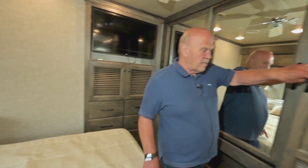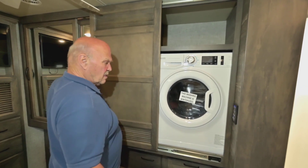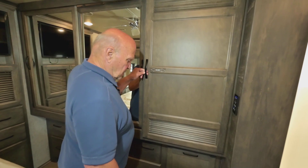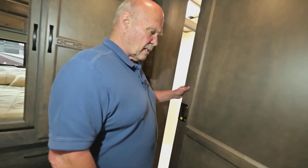Behind here is your washer/dryer — this is vented and works very well. They use these in Europe pretty much exclusively. It washes and then it dries. They've made huge advancements on that. Tiffin uses all solid wood, so all the doors feel really heavy and really nice.